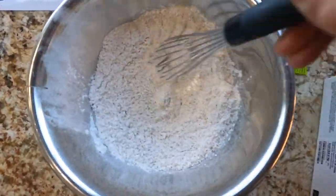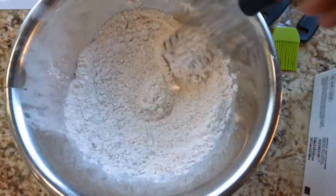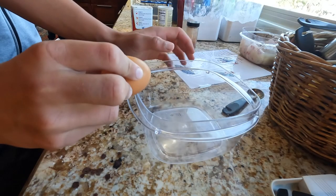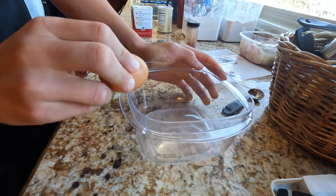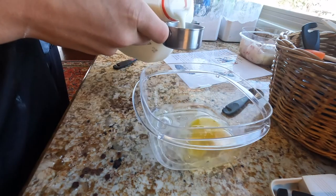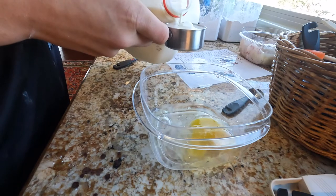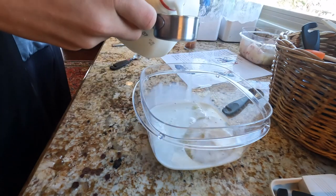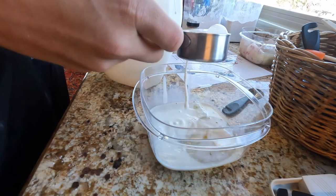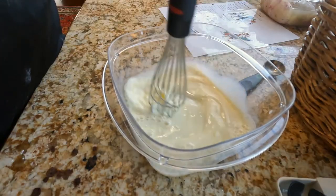After that's all whisked, you're going to start to prepare the wet ingredients for the fish batter. First, crack one large egg into a dish, then add two cups of milk. After that, you're going to whisk until smooth.